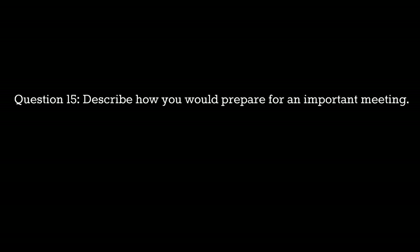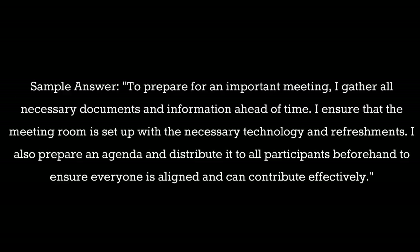Question 15: Describe how you would prepare for an important meeting. Sample answer: To prepare for an important meeting I gather all necessary documents and information ahead of time. I ensure that the meeting room is set up with the necessary technology and refreshments. I also prepare an agenda and distribute it to all participants beforehand to ensure everyone is aligned and can contribute effectively.